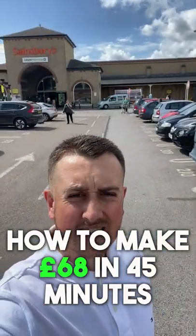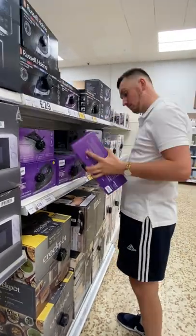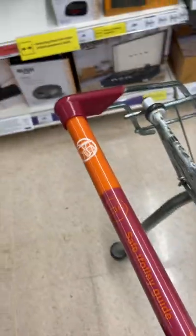Let's see if we can find some profitable items in Sainsbury's today. I spent about 20 or 30 minutes just scanning items, trying to find a profitable item that we can flip on Amazon. I thought it was all over until I found these Bush turntables.